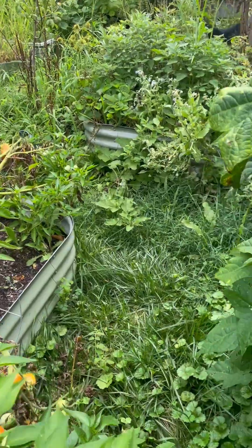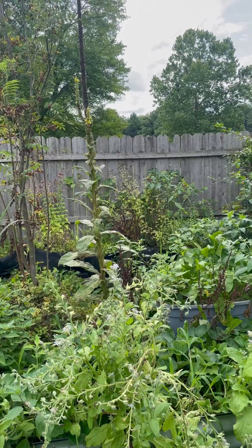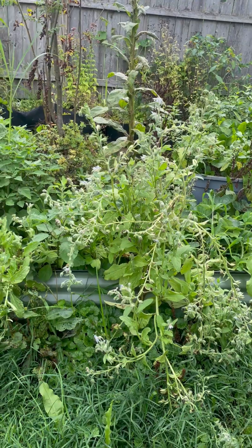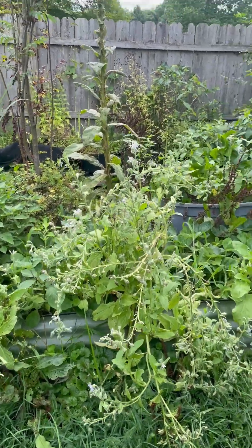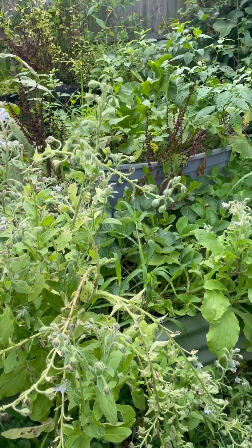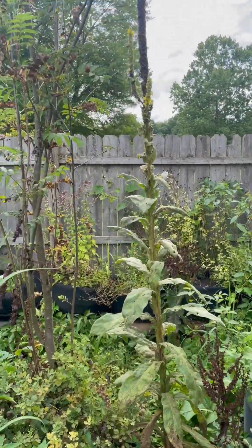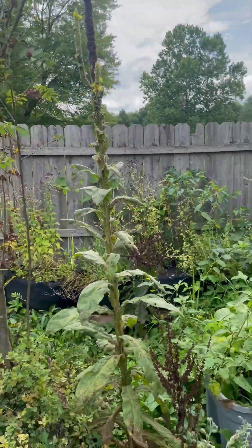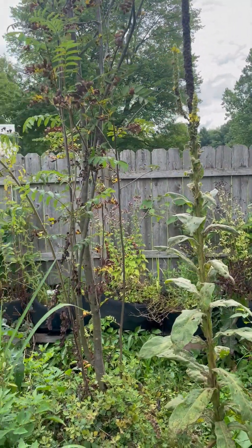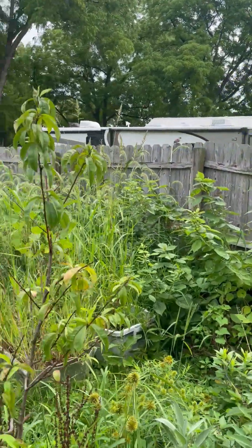There's some peppers in the front of there. This is what's out of control that I need help with — that's borage, by the way. I don't know if you can get an idea how big that is. I put my hand there so you can see — it's about three feet tall. So we have horseradish and all sorts of herbs. There's a mullein and a rowan tree, but all sorts of herbs back there: parsley, chamomile, valerian, and all kinds of stuff.